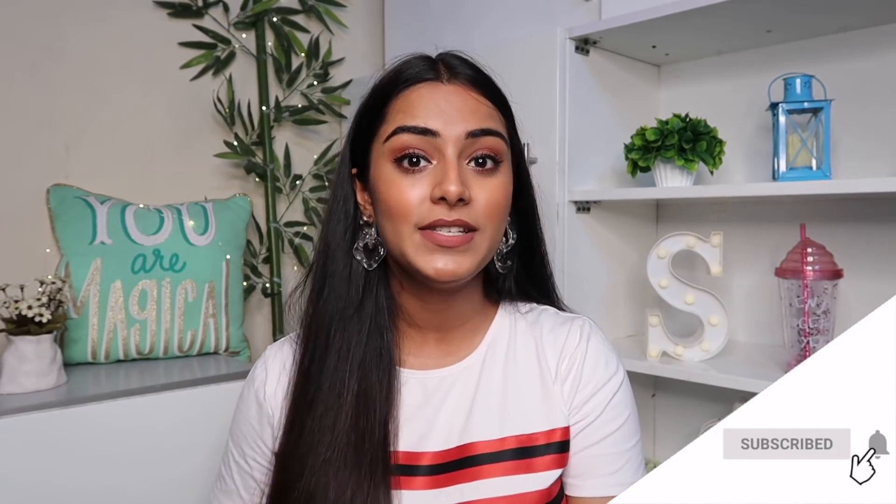In case you're interested in purchasing this product, I'll make sure to leave the links in the description box below. I really hope you guys found my review helpful. If you liked it, please give this video a thumbs up and subscribe to my channel for more such videos. I'll also leave all my social media handles in the description box below. Thank you so much for watching — stay safe, stay happy, stay positive, and stay beautiful. Bye!